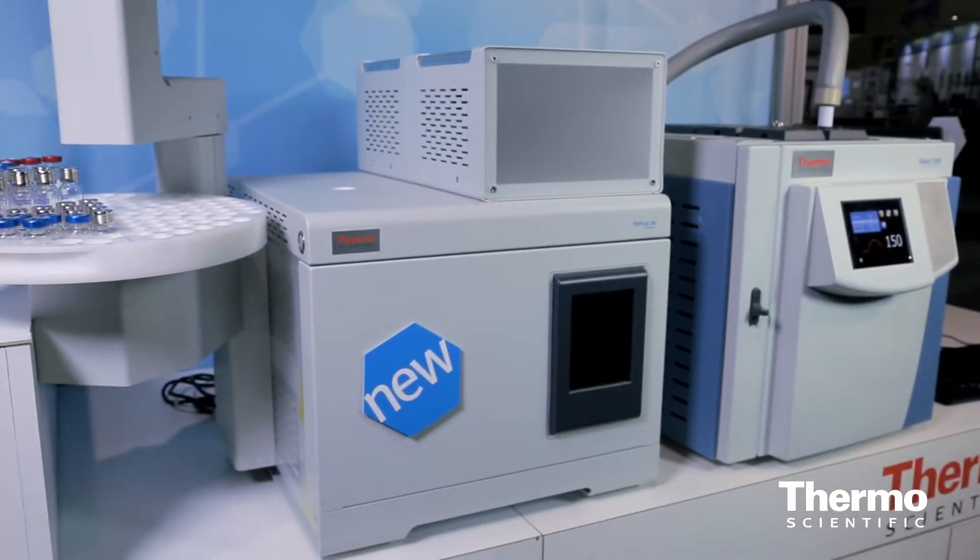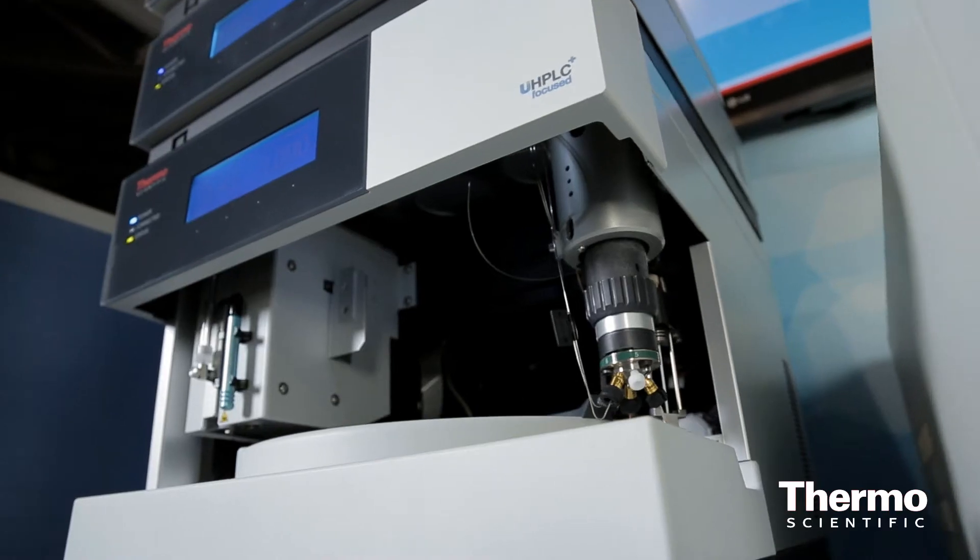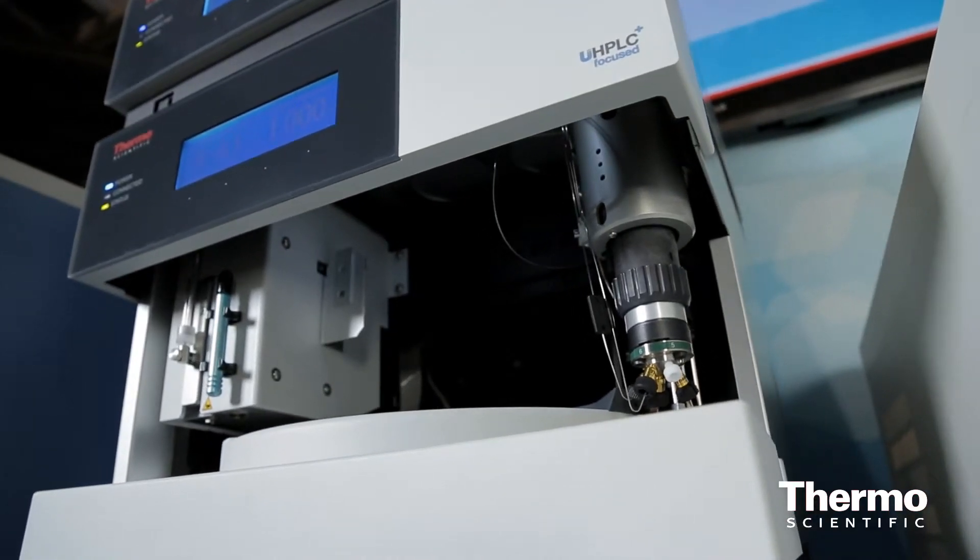We've got some new products in our gas chromatography line, some new products in our HPLC product line, and so we've got a wealth of technology here to help solve problems, whether they're for the researcher or for the quality control laboratory.